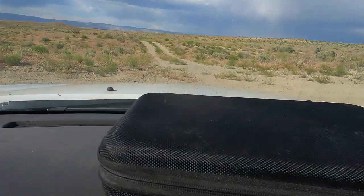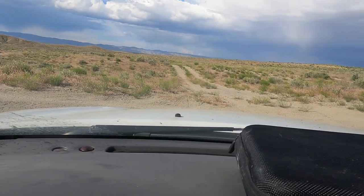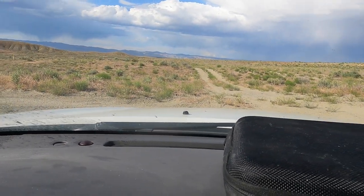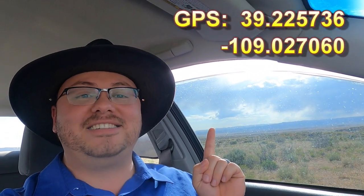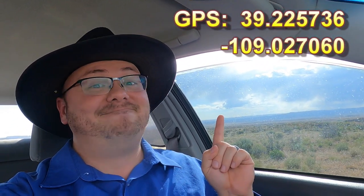I'm gonna start up here, work my way down over to those hills and just see what I can find. And of course if we find anything, here are the GPS coordinates to this location. Wish me luck — let's get at it.